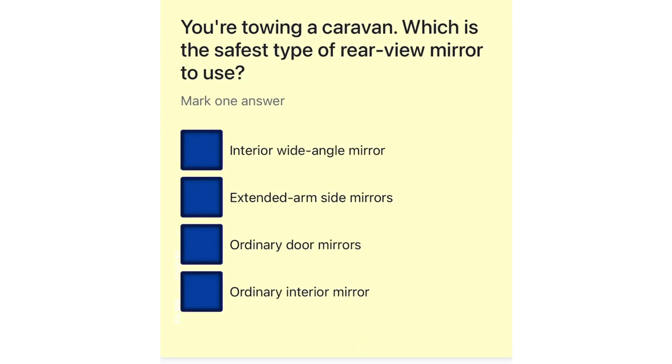You're towing a caravan. Which is the safest type of rear-view mirror to use? Interior wide-angle mirror. Extended arm side mirrors.